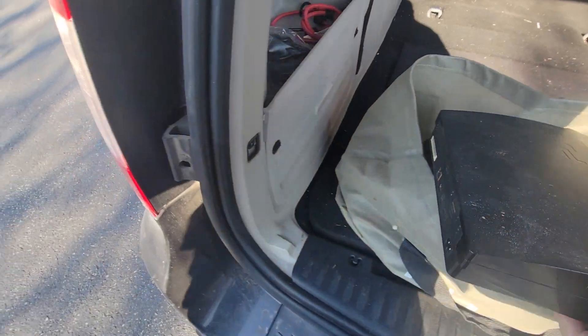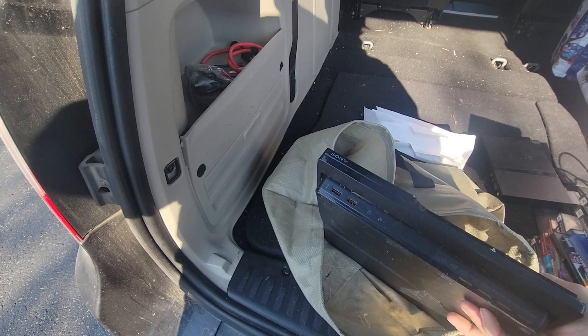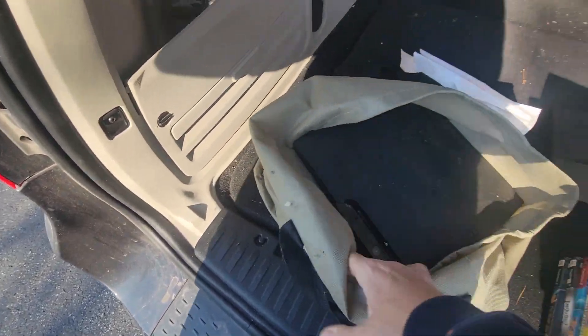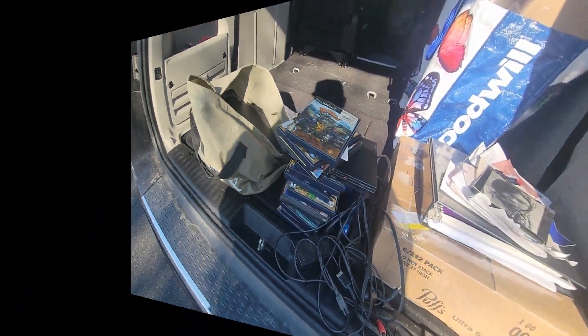I've just seen a bunch of this stuff online too, like somebody was selling a bunch of this type of stuff. I don't think that this is the backwards compatible PS3, but this is really cool guys. We're going to go through the rest of this stuff.